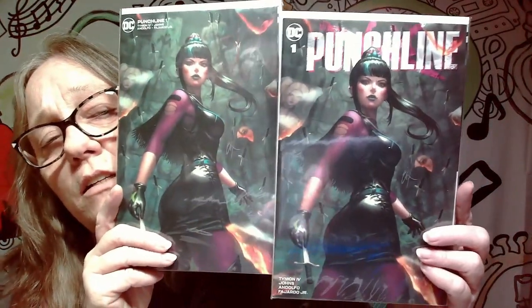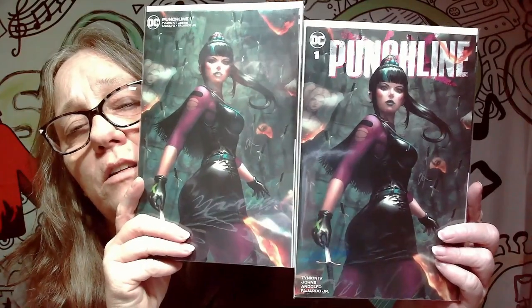We got two of these here — one is a virgin cover and one is not. They are both variant covers and it is Punchline. So that's pretty awesome. I did get these in a mystery box — they gave me both of them at the same time. But that's pretty cool. Not keepers, but still a pretty cool cover.